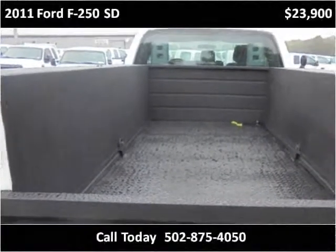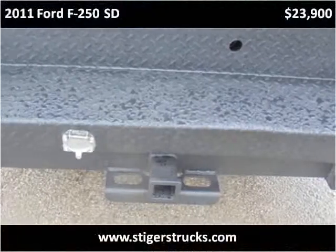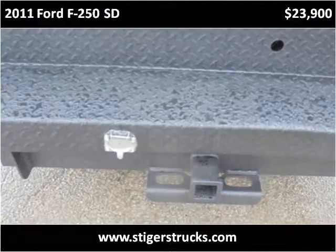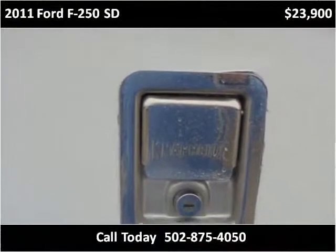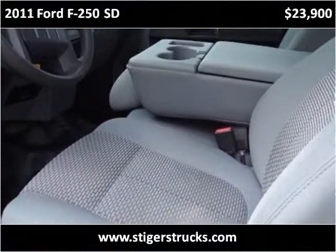The vehicle has just over 134,000 miles inside.